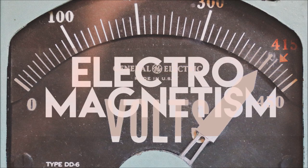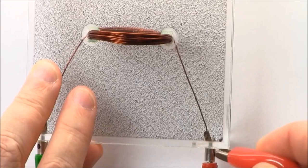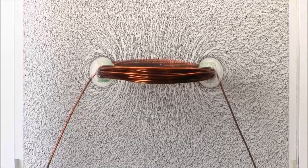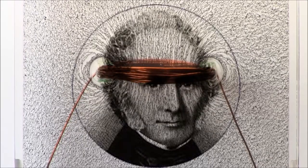Enter the era of electromagnetism. In 1820, Hans Christian Ørsted discovered that an electric current generates a magnetic field. This led to the invention of the electromagnet in 1824 by William Sturgeon.